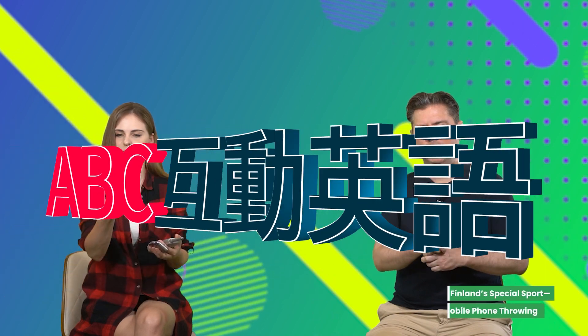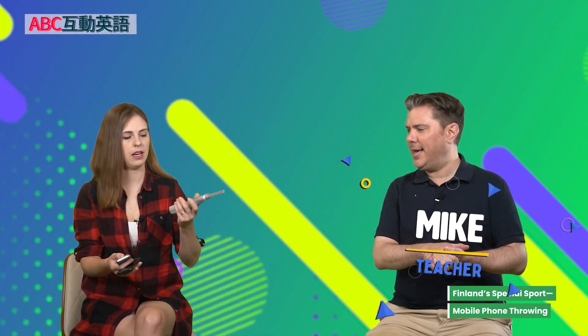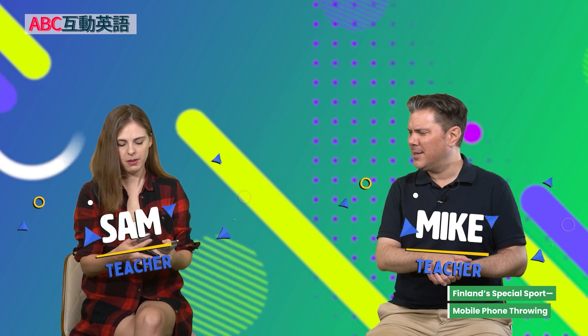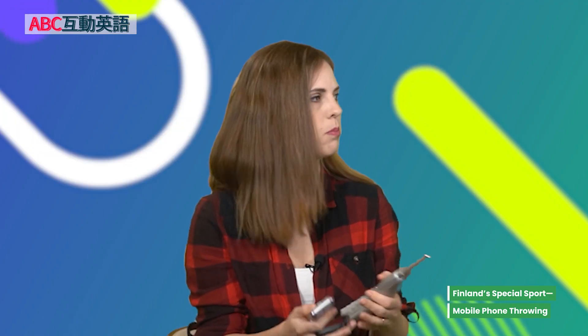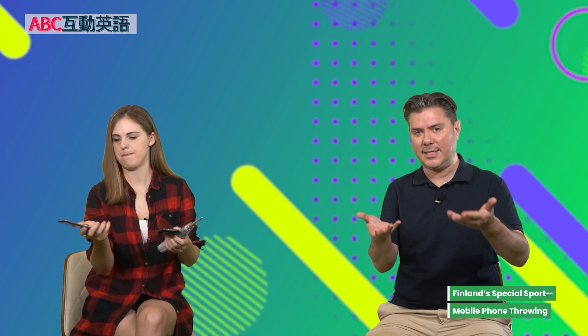Hey there, everyone. Welcome to ABC Interactive English. I'm Mike. And I'm Sam. Why do you have three phones and what are you doing? Well, if I'm going to really take this seriously and really start to practice for throwing my phone, I've got to figure out which is the best phone to throw. It's part two of our look at Finland's special sport, mobile phone throwing.